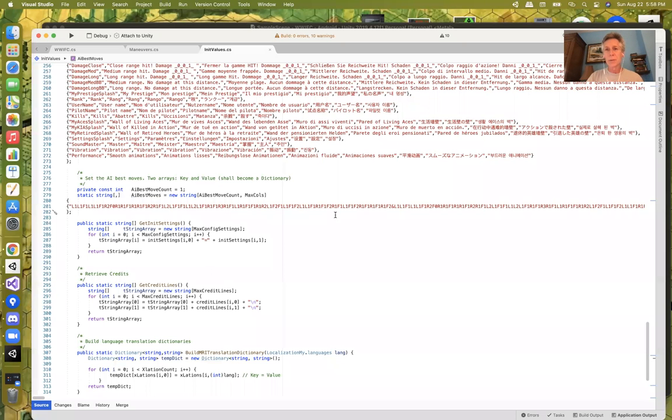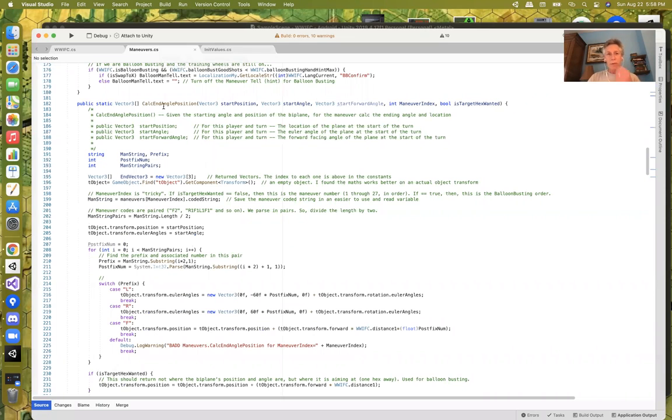Let's take a look at the code. Here in the values, I use a lot of things in the maneuvers — like this 'calculate_end_angle_position' which uses the encoding: F1, F2, R1, R3 for calculating, given the current position of an object in Unity, where that object would be after doing different transforms — moving position forward and rotating left or right. I use that repetitively as I go through all 27 different maneuvers, because once I know where the human likes to be at the end of a turn, I can find the best way to get a shot on that human.